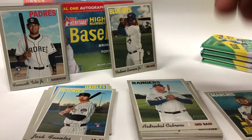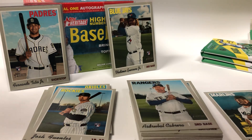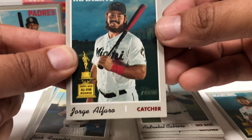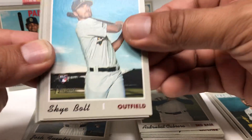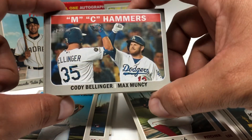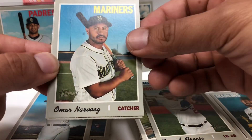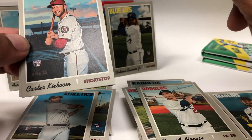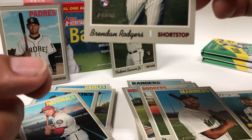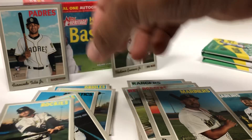Alright, pack five. Here's another Jorge Alfaro again. Sky Bolt rookie, Daniel Murphy, Tanner Warwick. Here's a Cody Bellinger and Muncy — that's funny. David Freese, Omar Narvaez, Carter Kiboom and Brendan Rogers again. That has a little ding right there at the bottom — sucks.